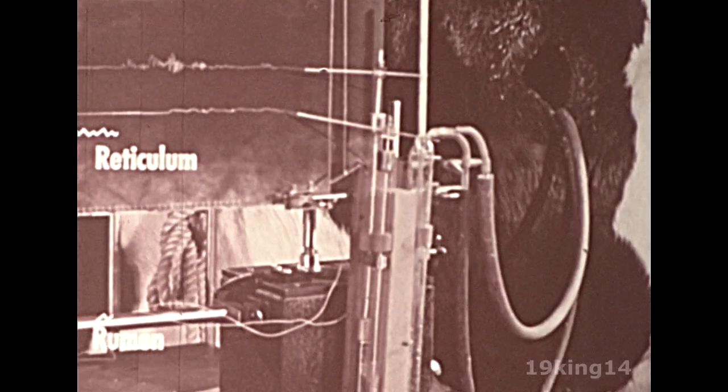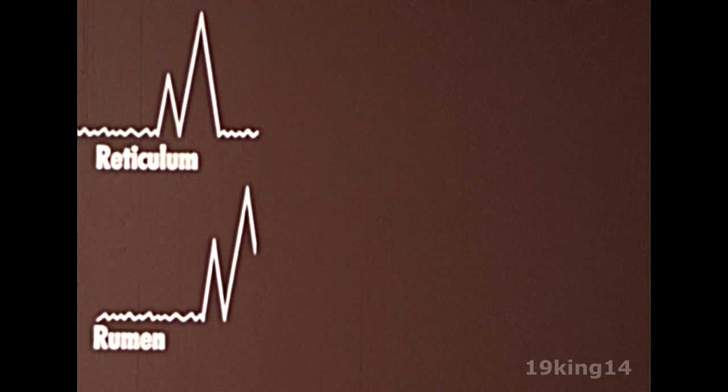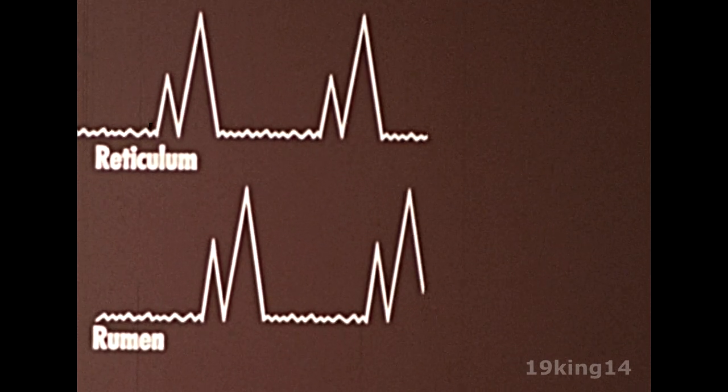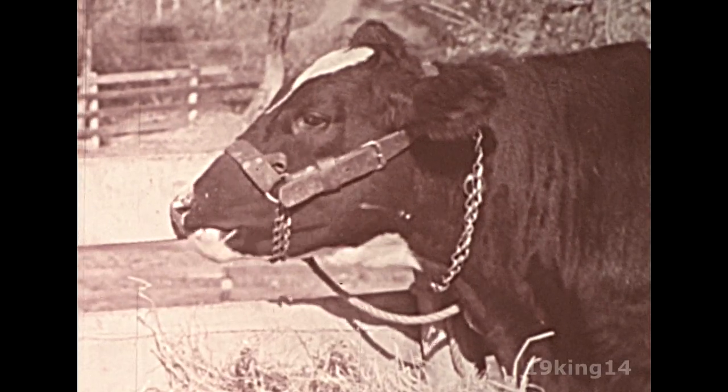Movements of the rumen and the reticulum are closely related. The recording apparatus gives a graphic picture of the muscle pressures. The reticulum starts the action with a sharp contraction which pushes the liquid material into the rumen. Before its second contraction, the rumen starts its first movement and follows with a stronger contraction. Then the whole cycle is repeated about once every minute. Unlike animals with one stomach, the ruminant does not secrete any digestive enzymes of its own in the rumen to help break down the tough feeds. That's what's so surprising about the rapid rate of digestion in the rumen.